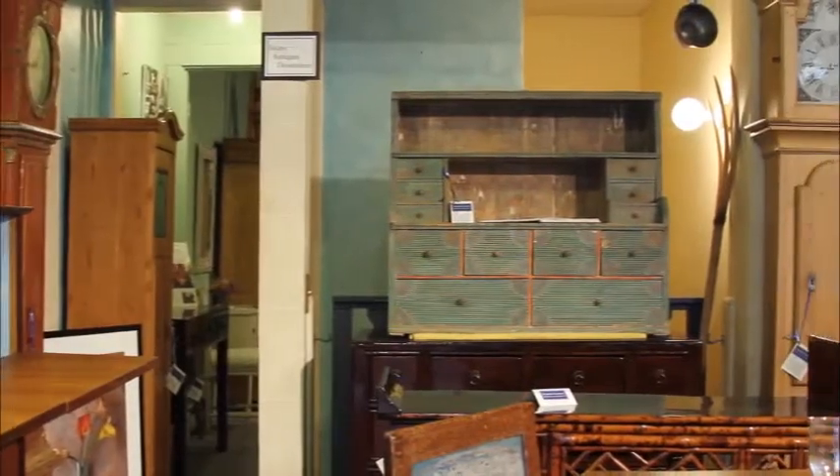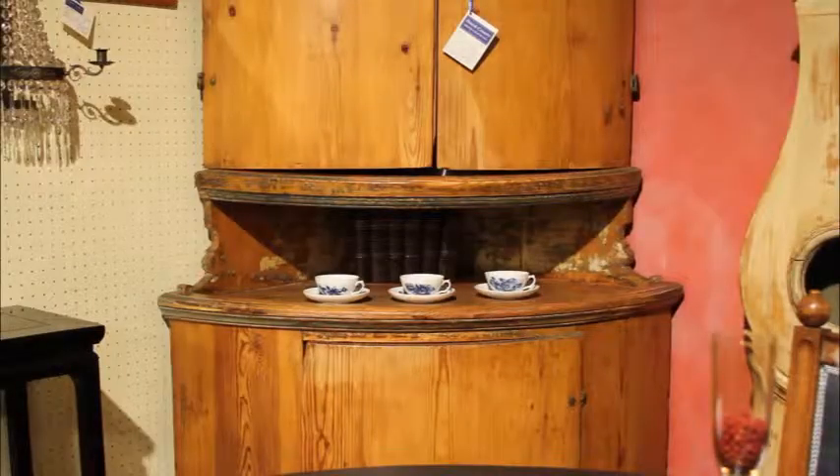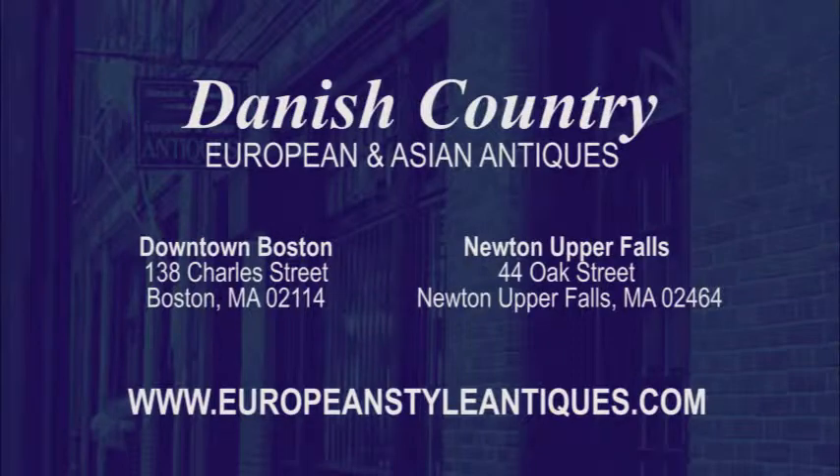Come see our collection at Danish Country on Trial Street in Beacon Hill, or at our other location, Danish Country Annex, at 44 Oak Street in Newton Upper Falls.